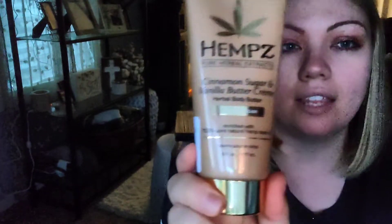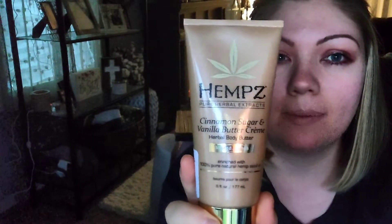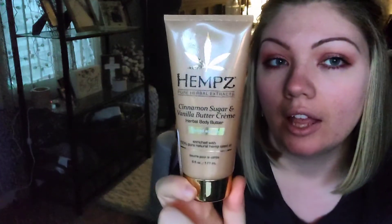I also picked up this limited edition hemp body cream. It's called Cinnamon Sugar and Vanilla Butter Cream Herbal Body Butter — 100% pure natural hemp seed oil. This smells amazing. I really like it.